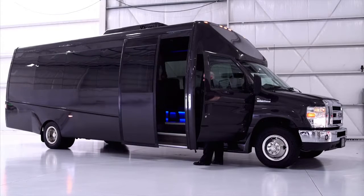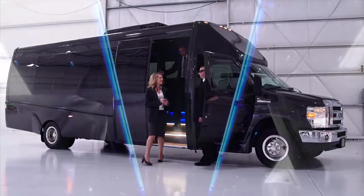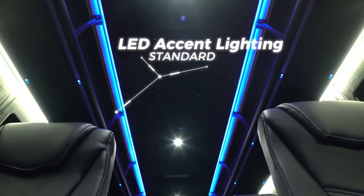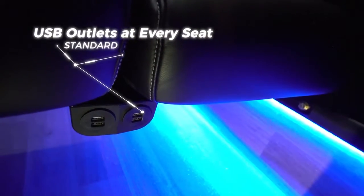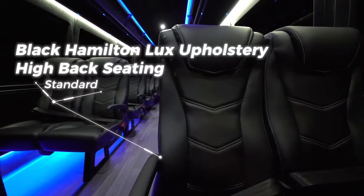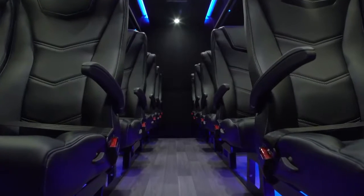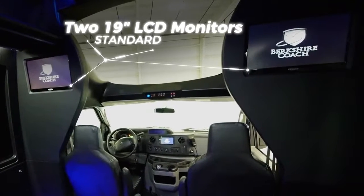Let's take a peek inside and see what the all-new 2017 Ultra 28 has to offer. Blue LED accent lighting. 12-volt USB power outlets under every seat. Black Hamilton Lux upholstery high back seating. Let's see what else it has to offer. Two 19-inch LCD monitors.